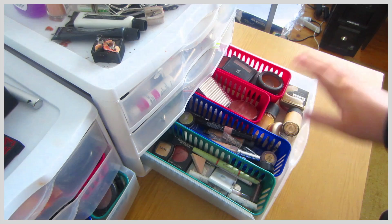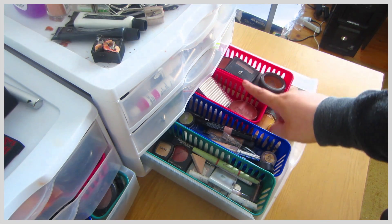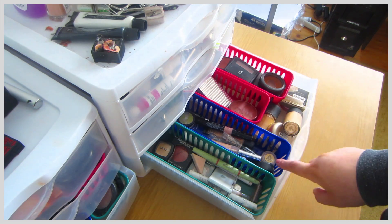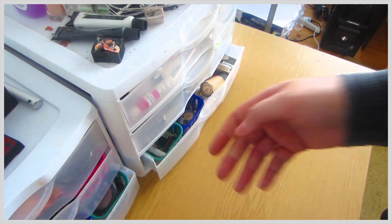This one is more mostly just miscellaneous. I've got more bronzers and blushes, miscellaneous concealers, and foundations that are running out so I have them upside down. And more miscellaneous stuff in here.